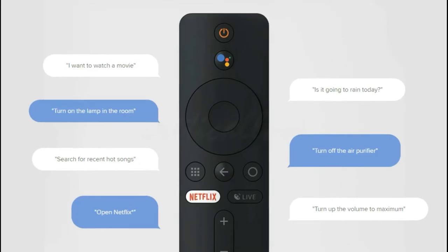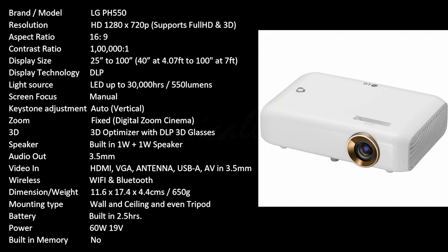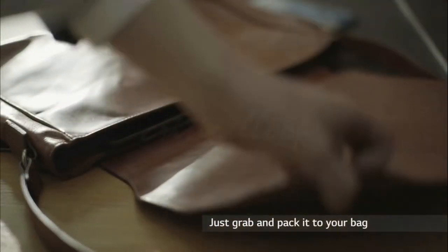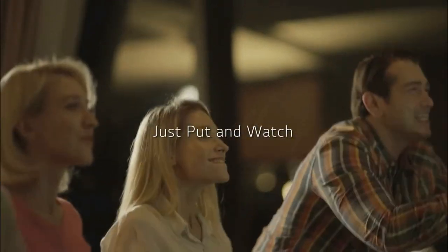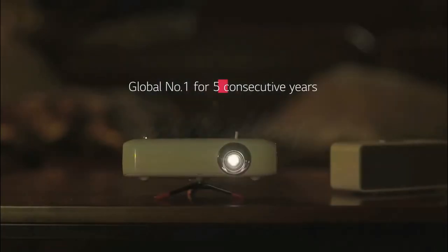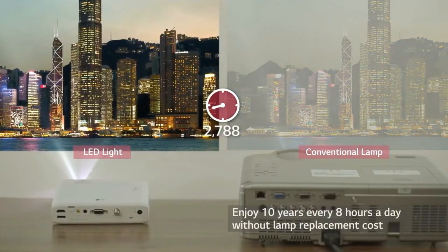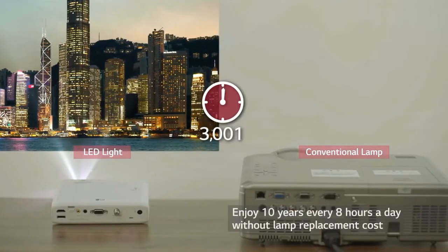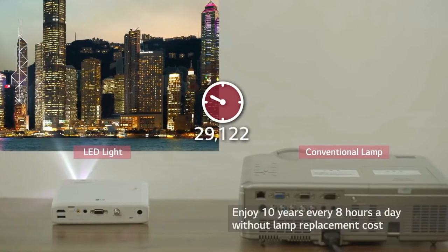LG PH550 is actually an old model, but it's an all-rounder in the portable category. It weighs only 650 grams — handy and easy to carry. It supports Full HD, but its native resolution is 720 pixels, which is really good for a portable projector. It has 550 lumens, which is really bright — not as bright as a standard home theater projector, but bright for its size.